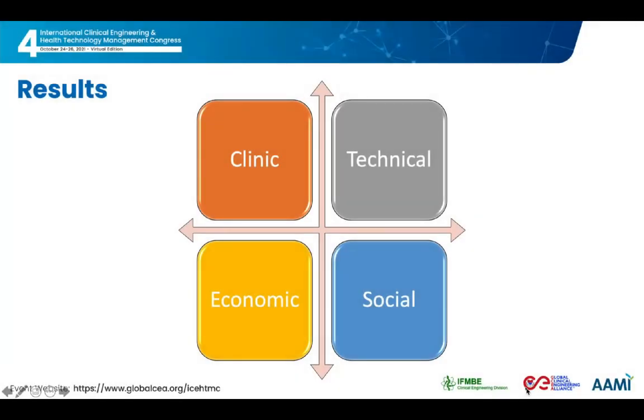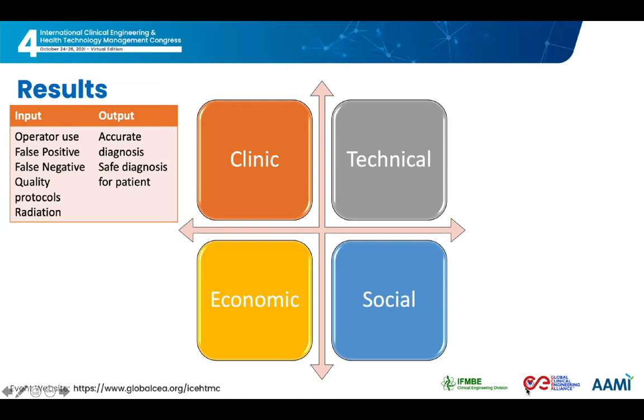The factors considered for the evaluation of obsolescence are classified into clinical, technical, economic, and social categories, organized in a linear process scheme with inputs and outputs. In the clinical setting, information related to the use, the rate of erroneous results, the quality protocols, and the level of radiation used were considered as inputs. This information is obtained through a format applied for each equipment, referencing international standards such as safe radiation levels, formal media references such as articles, or reports from clinics that determine acceptable false positive rates. As an output, the information is mapped to determine the degree of diagnostic accuracy and safety for the patient.